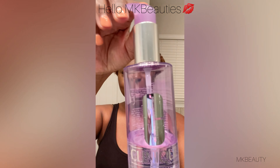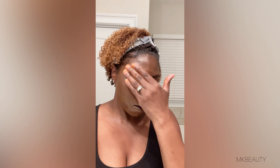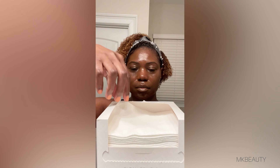Hello MK Beauties, let's chat while I remove my makeup. As you can see, I am using Clinique Take the Day Off Cleansing Oil, gently rubbing that all over my face, removing my makeup. As you can see, I had a lot of makeup that was removed.